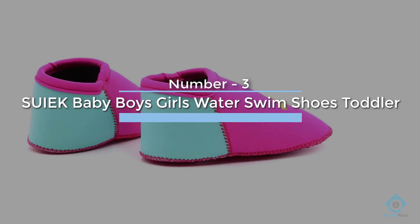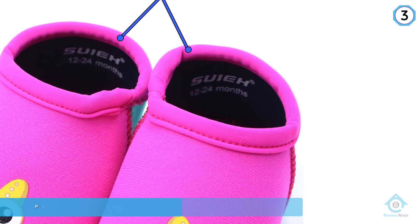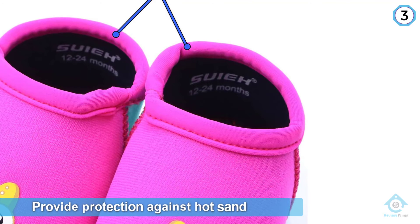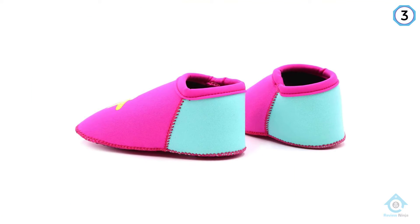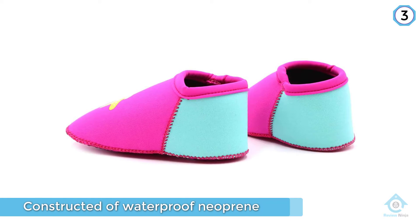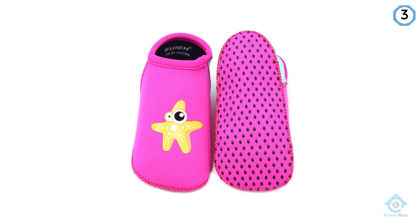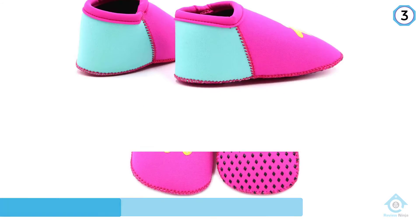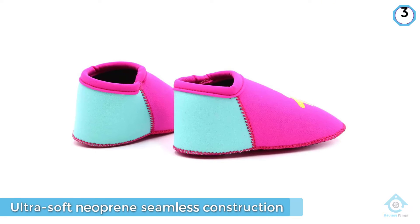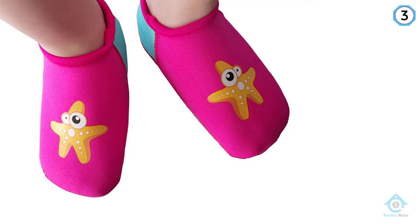Number three: SUIEK Baby Boys Girls Water Swim Shoes Toddler. These shoes are great for your little one who's just learning to walk. The thinner soles provide protection against hot sand and some of the more uncomfortable ground obstacles without having a thick, bulky sole that can hinder an early walker. They're constructed of waterproof neoprene, meaning they'll stretch to insert the foot but retract to stay firmly in place. But in the event your little one removes them or tosses them into the water to play, they'll float, so you won't lose them.